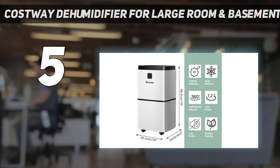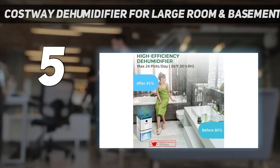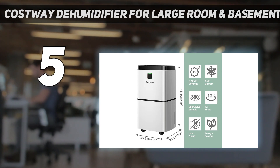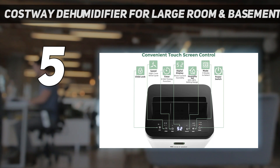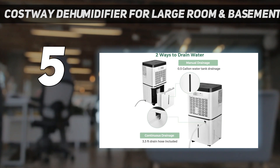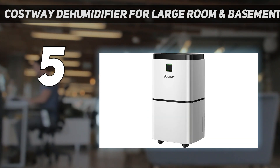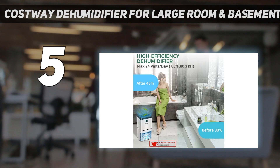What most notably sets this dehumidifier apart from the other models we tested is the color-coded indicator light on the front. This device automatically detects the room's humidity and displays a corresponding color for each range: blue represents anything less than 45%, green between 45% and 65%, and red above 65%. Once it gets the humidity to the level you set, it will automatically shut off, and then turn back on if the space gets too humid again.